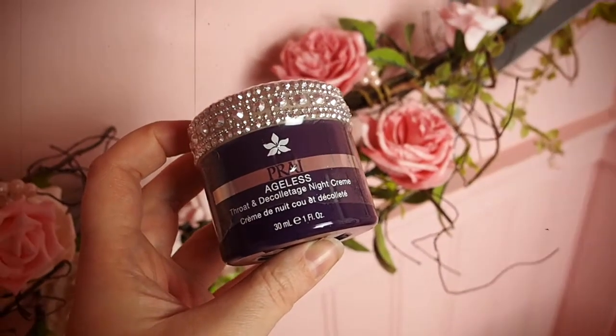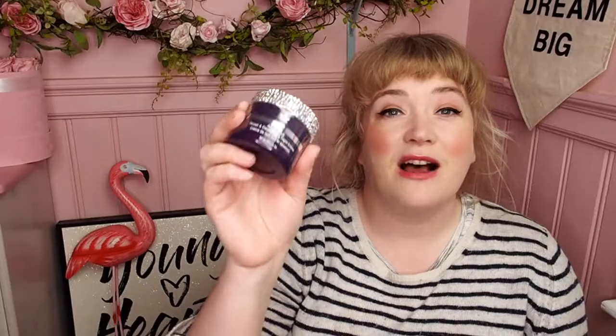Next, we've got a Per Minerals highlighter called Afterglow. I have used their highlighters before — they're really good. I also really like their powder. Now we're on the 25th of December. So this is a 25-day advent calendar. I can't believe they're going to be able to top what's inside, because this box has been incredible. On the 25th of December, we've got the Prai Ageless Throat and Décolletage Night Cream. Incredible. This is expensive stuff.